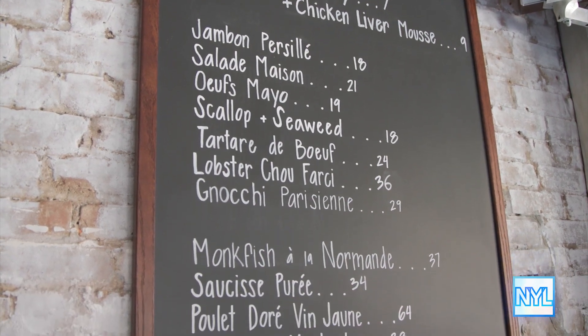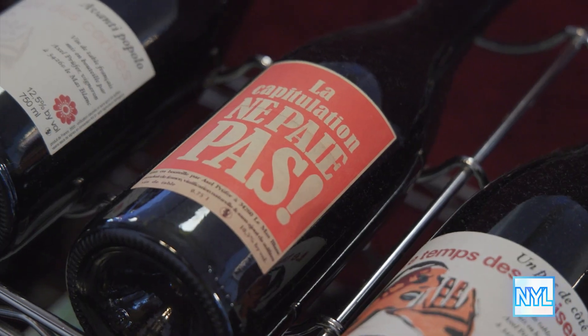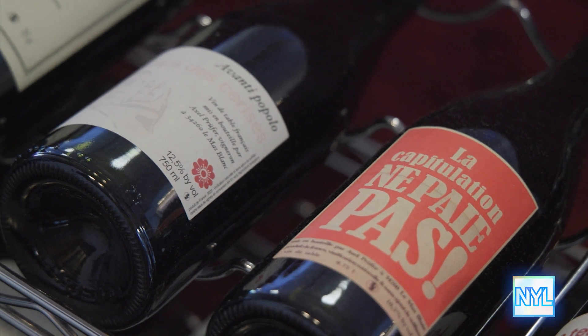What do you hope the experience is for people who come dine here? Just deliciousness and an escape. The city's kind of crazy. Even in the West Village, we're beautiful and picturesque over here, but it's fast-paced. And if you can take two hours, three hours, and a couple bottles of wine and a bunch of raw beef and duck and have a good evening, then I did my job.